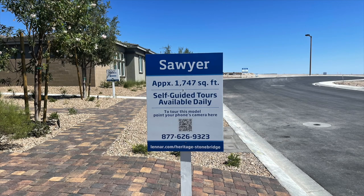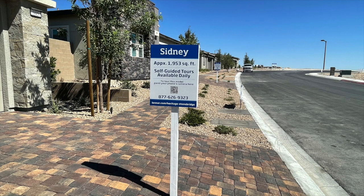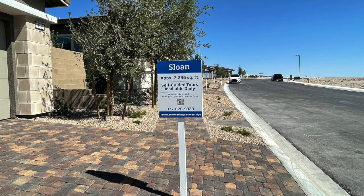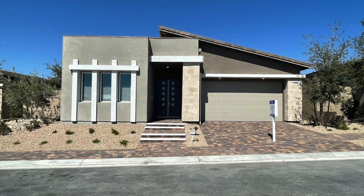The next collection is the Sterling Collection, and these homes are a little more moderately sized. They also have three different floor plans to choose from, and all three are modeled in the community. Prices for this collection start in the mid-500s to the low-600s. The first model is the Sawyer at approximately 1,747 square feet with two bedrooms, two baths, and a two-car garage. The next is the Sydney with approximately 1,953 square feet with three bedrooms, two baths, and a two-car garage. The last is the Sloan model with approximately 2,236 square feet, two bedrooms, two baths, and a two-car garage.